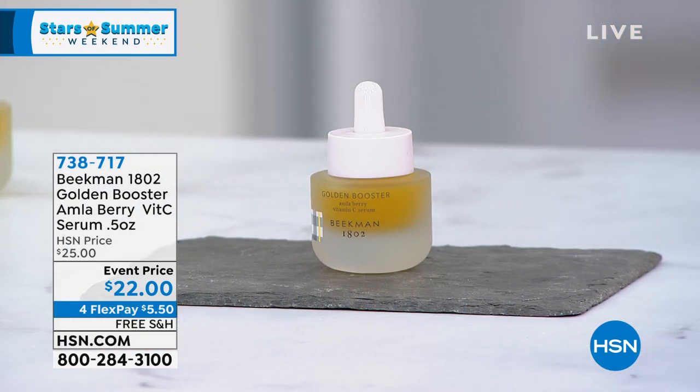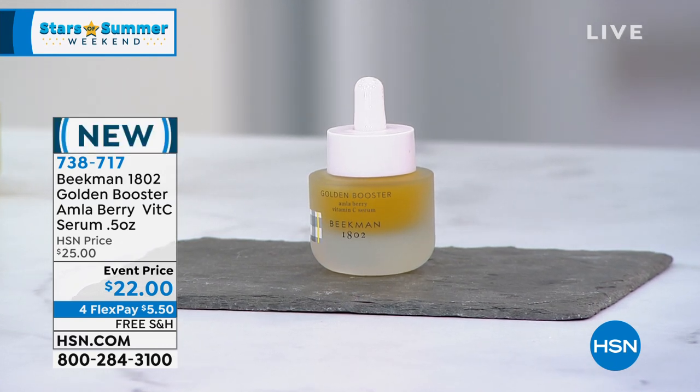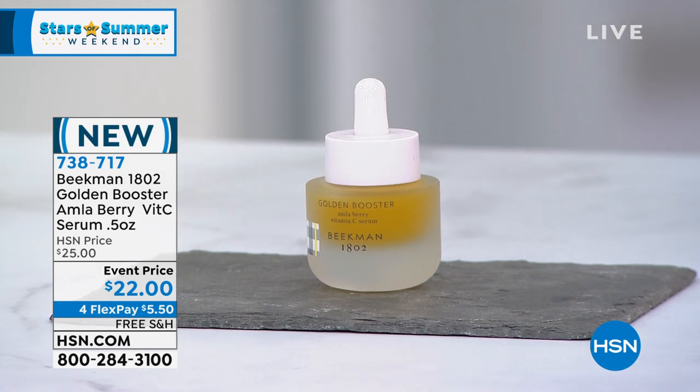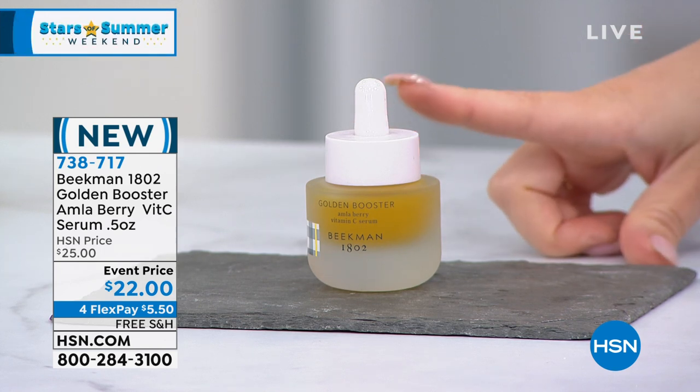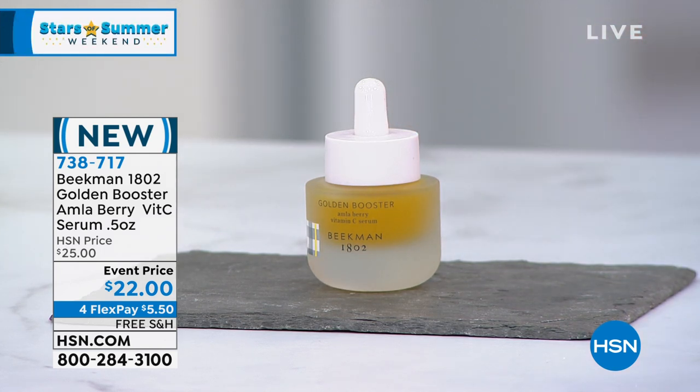This is the launch of the Golden Booster Amla Berry Vitamin C Serum. This is not a cream, this is not a lotion — this is a serum-level beauty treatment. If your skin is dull, uneven, or has lost that fullness, new from the Beekman Boys, this is going to give you that temporary instant plumping, brightening, and beautiful texture. We know those benefits of Vitamin C — all of those beautiful vitamins.